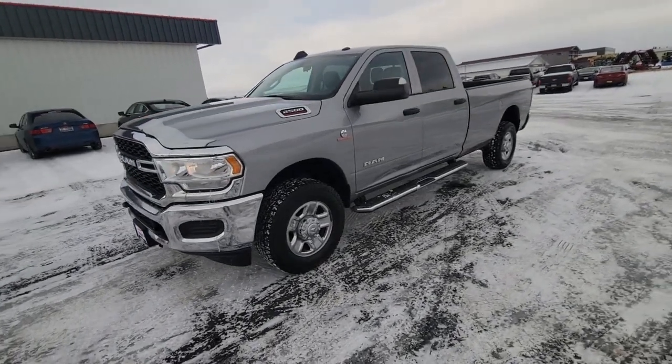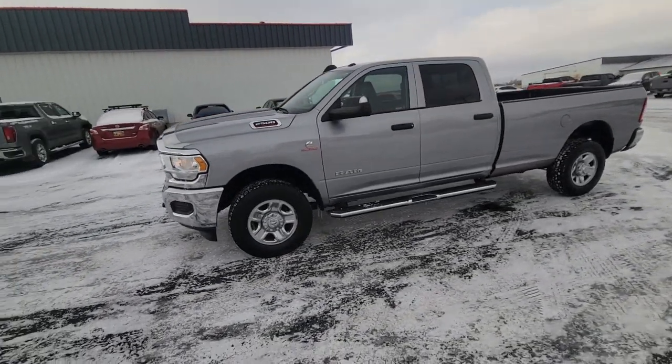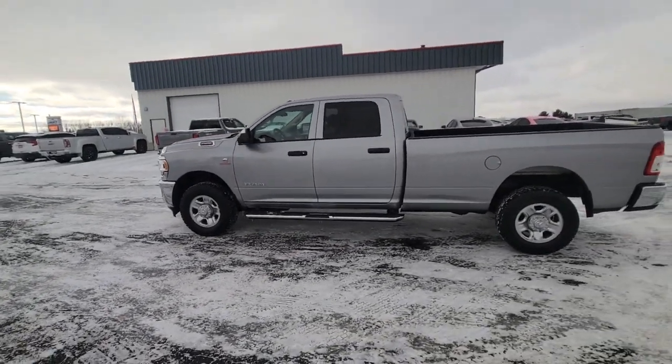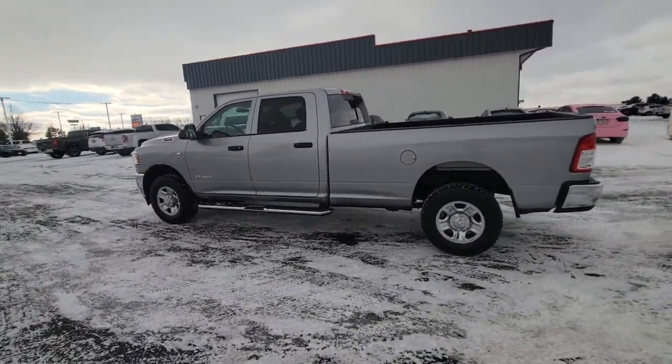You'll have love at first sight with the 2019 Ram 2500. This vehicle is an outstanding buy with fewer than 110,000 miles on the odometer.